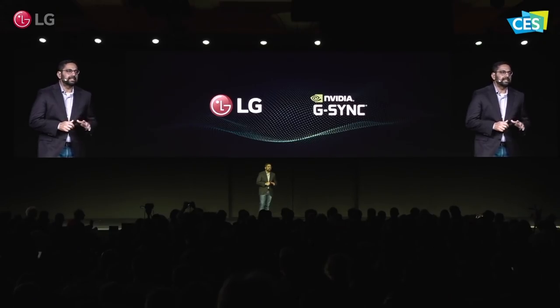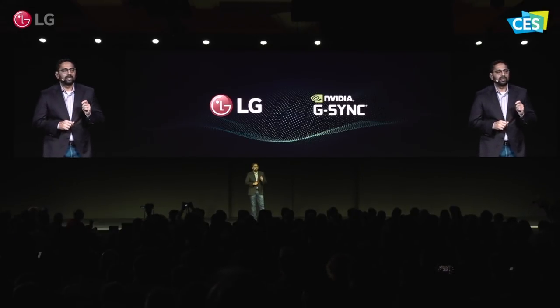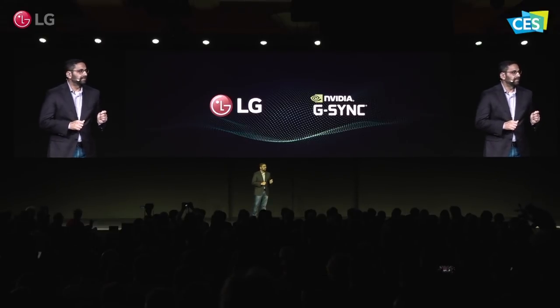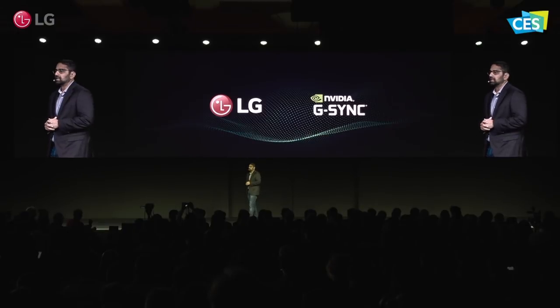Since then, G-Sync has stood for a certified gaming experience — the best image quality and smooth, responsive gaming. To this day, each display goes through hundreds of tests at NVIDIA Labs, and only the ones that pass each and every one of these tests is considered high-quality enough to earn the G-Sync name.